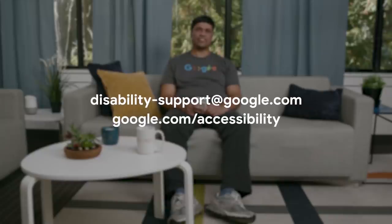For more tips about accessibility features in the Google Assistant or Google Search, please check out the rest of the videos in this series linked in the description below. We'd love to hear from our users. If you have questions, comments, or feedback on accessibility of Google products, please get in touch by email at disability-support@google.com or check out google.com/accessibility for more accessibility support options.